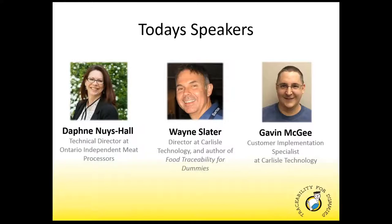Today's speakers — I'm really happy to have with me — are Daphne Nice-Hall, who is the technical director from the Ontario Independent Meat Processors, and Gavin McGee, who is our customer implementation specialist here at Carlyle Technology. If you've ever purchased the system from Carlyle over the past few years, Gavin's face may be familiar to you.